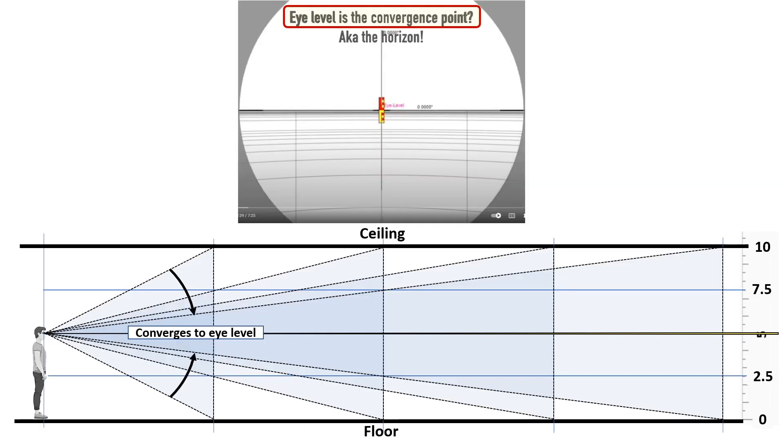Eye level is the convergence point, but that convergence is to the vanishing point — or when that object is so far away you can no longer resolve it. We know there are many objects such as large buildings and mountains that we do see beyond the horizon.